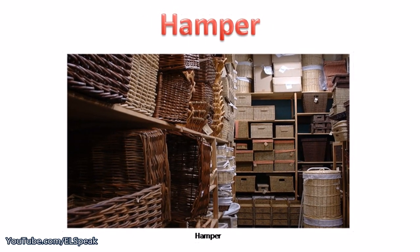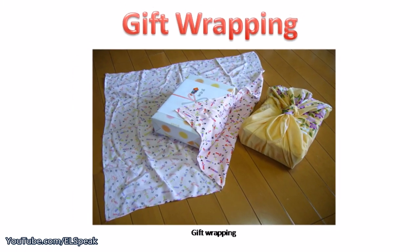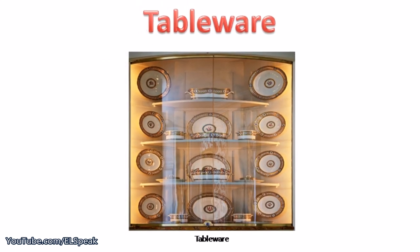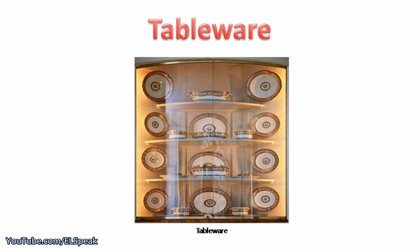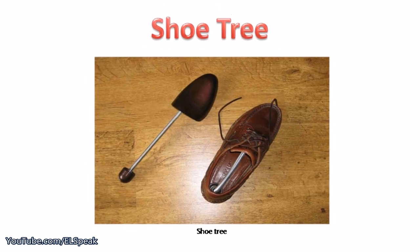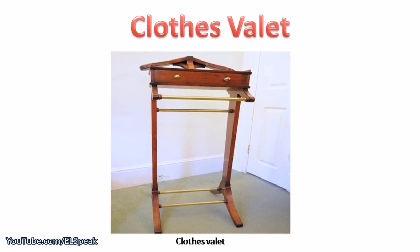Hamper. Gift wrapping. Tableware. Shoe tree, clothes valet.